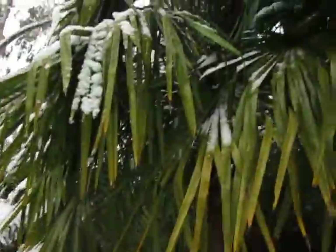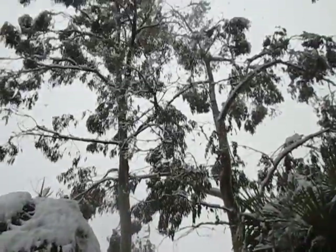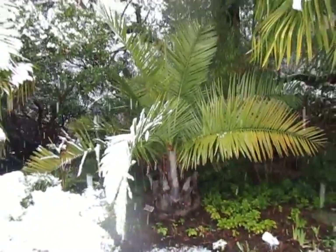These are Trachycarpus fortunei palms. There's a Loquat in there. And it's snowing good — it's wet, sticky, heavy snow. Those are eucalyptus trees there. Jubaea chilensis palm there — Chilean wine palm.